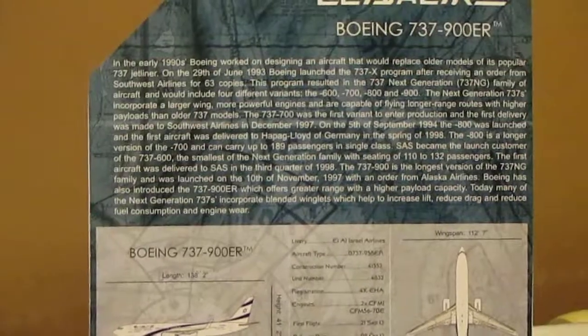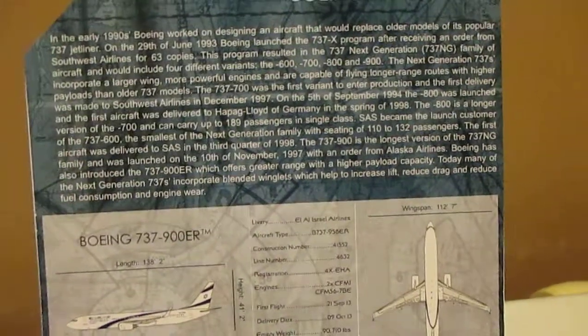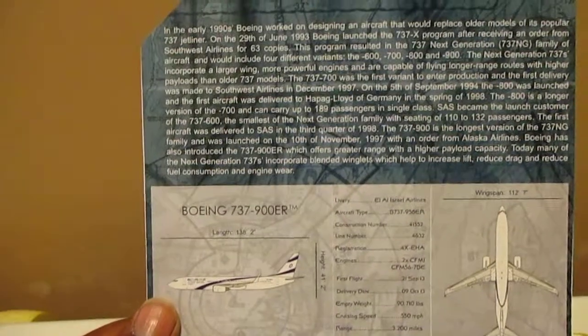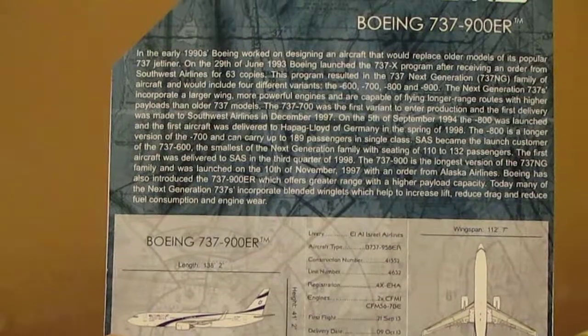The 737-900 was the longest version, and also introduced the 737-900 Extended Range, which offers greater range with a higher payload capacity. Today, many of the Next Generation 737s incorporate blended winglets, which help increase lift, reduce drag, and reduce fuel consumption and engine wear.